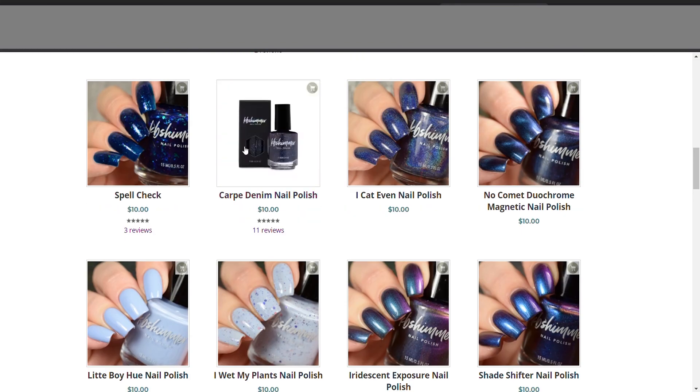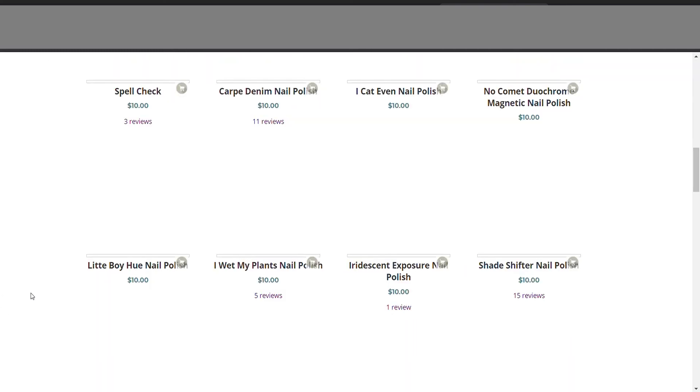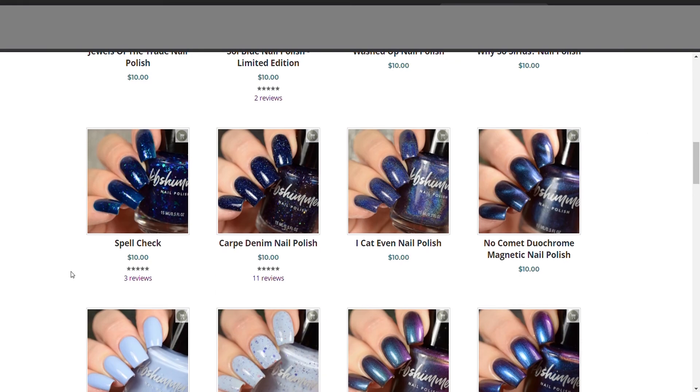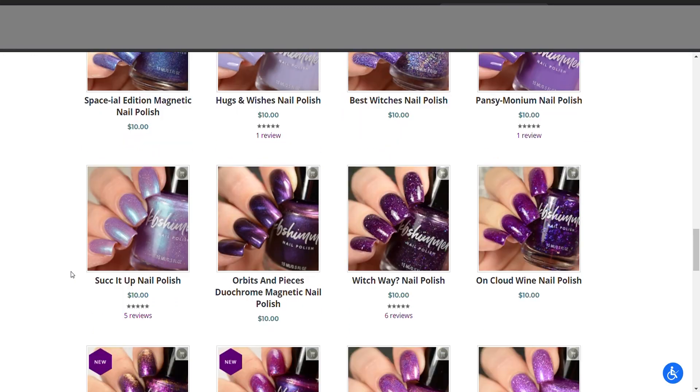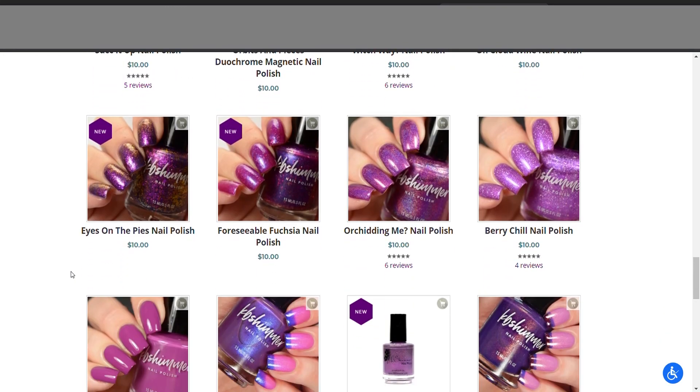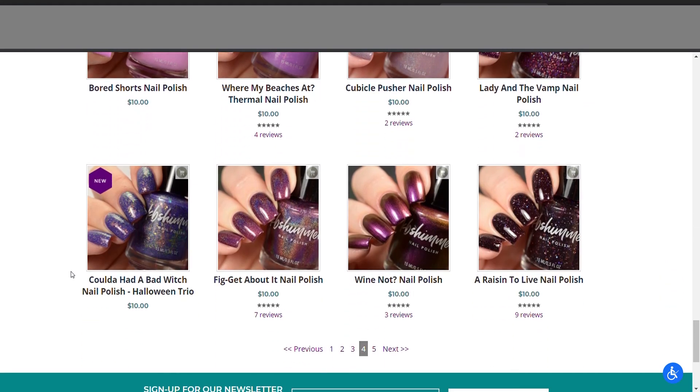I like this for like Halloween-ish. Maybe I'll have to make a KB Shimmer wishlist and start buying up a few. I'm trying to buy things from newer brands and making sure that I'm branching out a little bit.